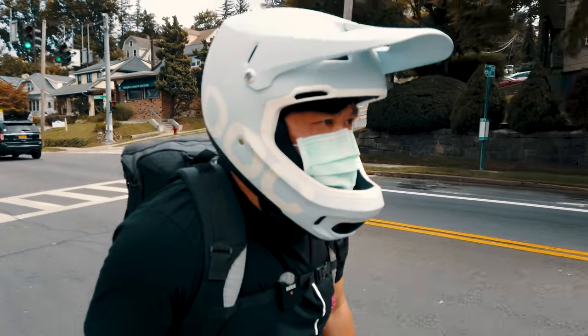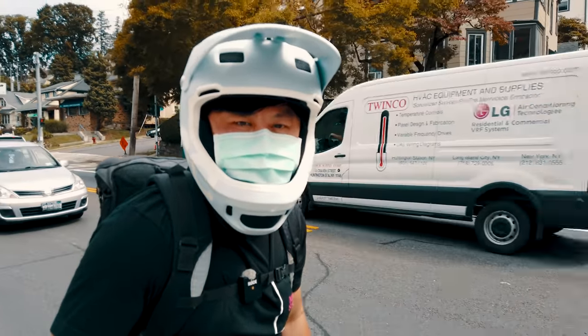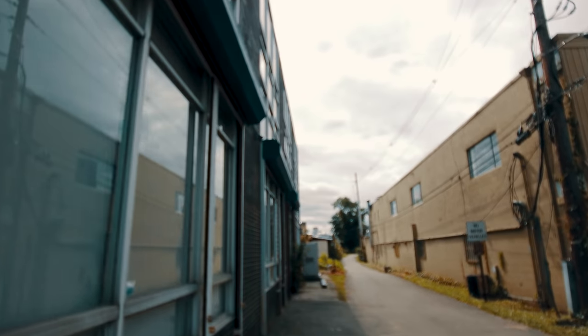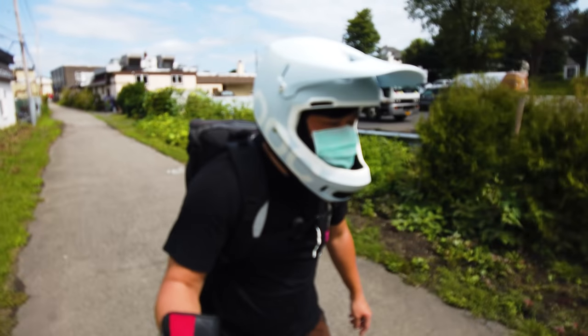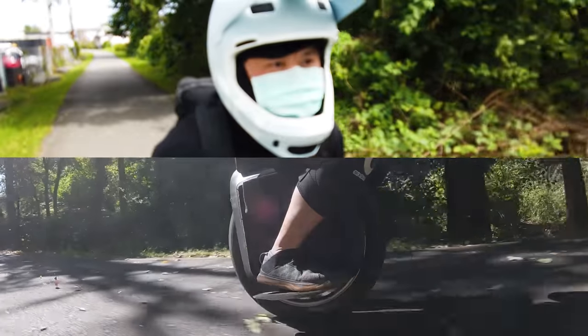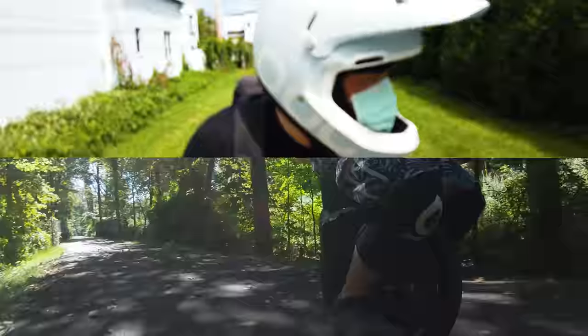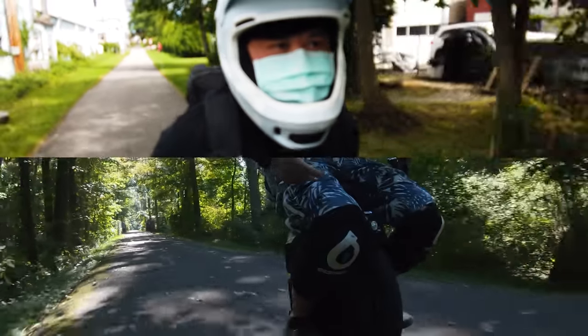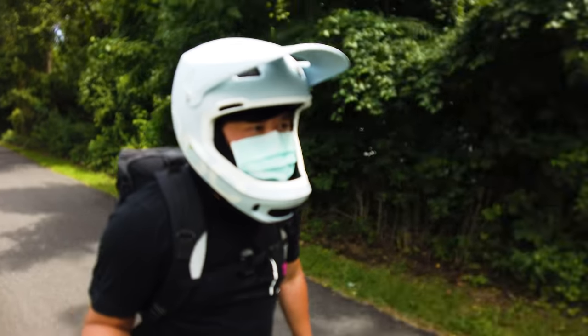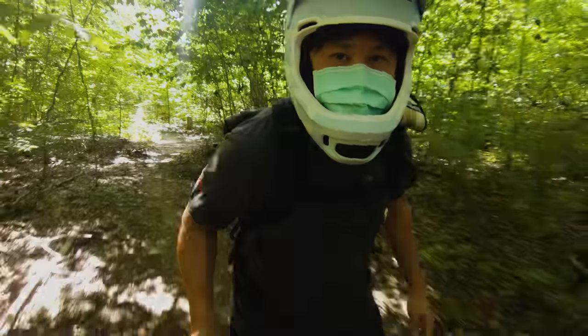The road was kind of rough but thankfully I didn't have to stay on regular roads for long. This was the South County Bike Trail — I came this way when I did the monster long distance range test. It's my preferred trail to ride, separated from auto traffic, and cuts through some absolutely beautiful sections of Westchester.